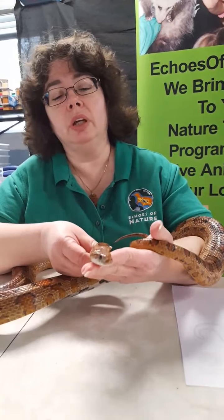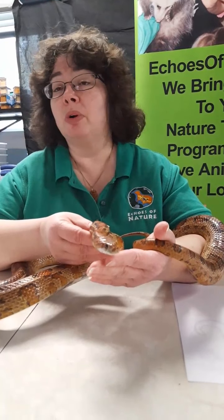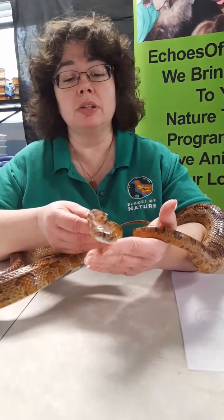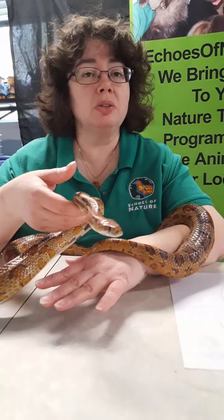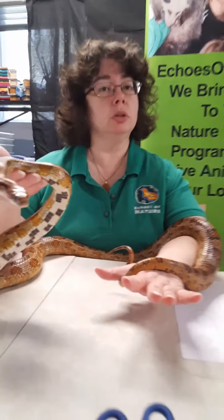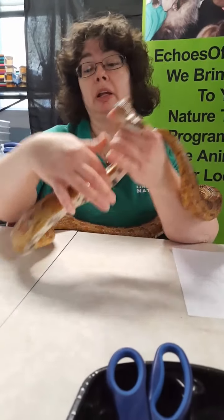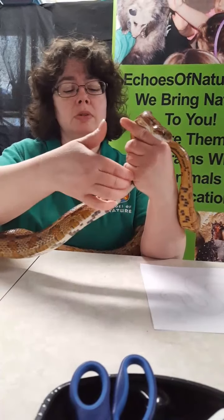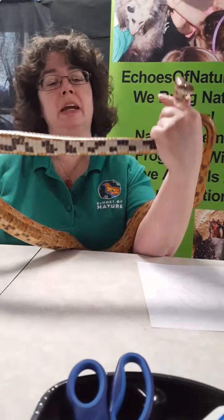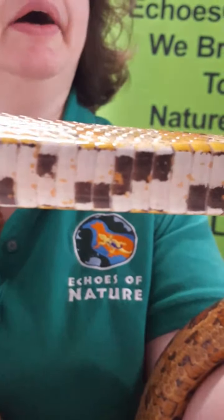Not only will they eat small rodents, they will eat moles, small bird eggs, and small birds. These guys can move pretty quickly across the ground — and they do that without any arms or legs. They use their really strong belly muscles. They have over 200 pairs of ribs attached to those muscles, and their large belly scales help them grip the ground and move really well. I like to joke they have the ultimate six-pack abs and they don't work for it.